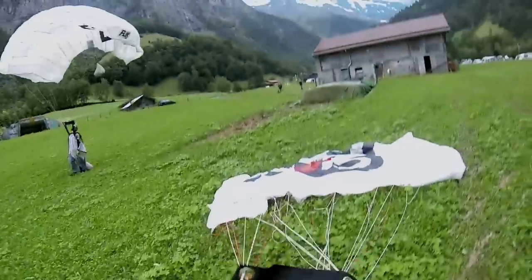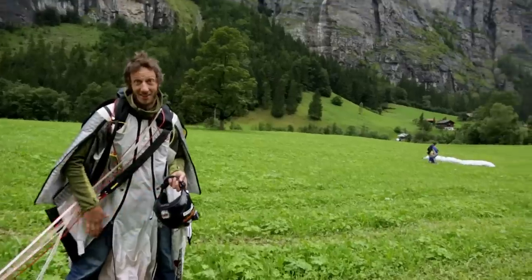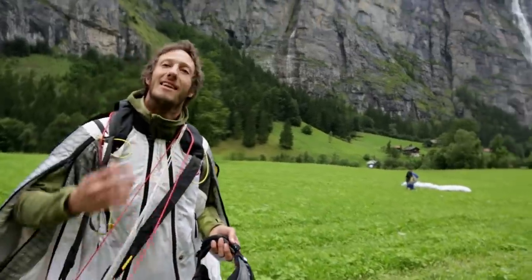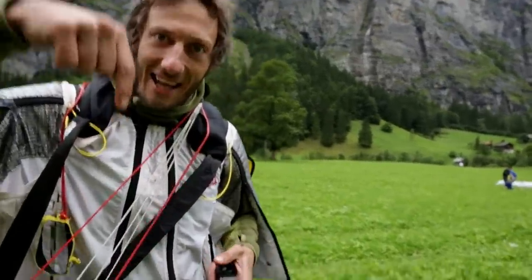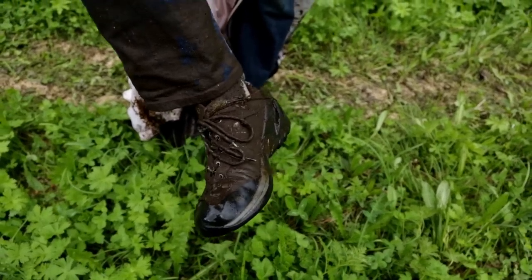Oh no! In the shit, dude! What is that? So there are things not to do when you're in Switzerland — let's have a look at what not to do. Don't land in the cow shit; it's not very good for your shoes.